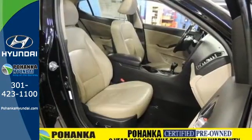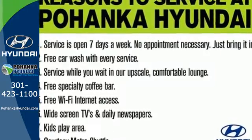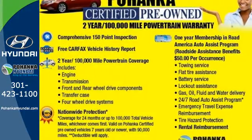With abundant features and attractive styling, you'll be wondering why you haven't tried an Optima. Well, stop wondering and drive this one today.